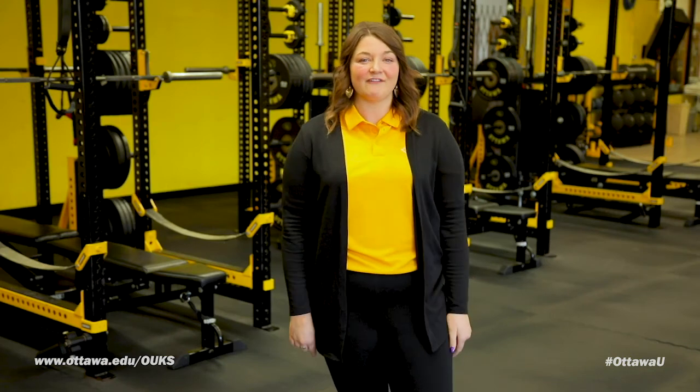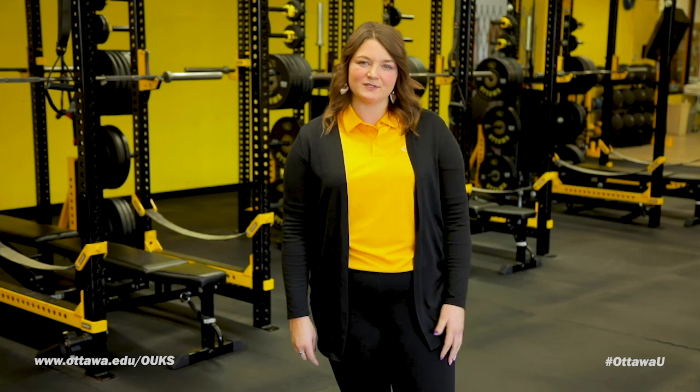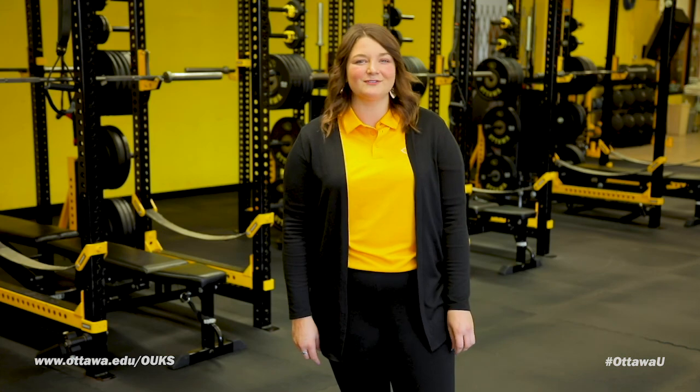Our student athletes have a fabulous workout facility here in the Braves Athletic Performance Center, where we have state-of-the-art Sorinex workout equipment, as well as strength and conditioning coaches that work with the athletes to ensure safe and effective training.